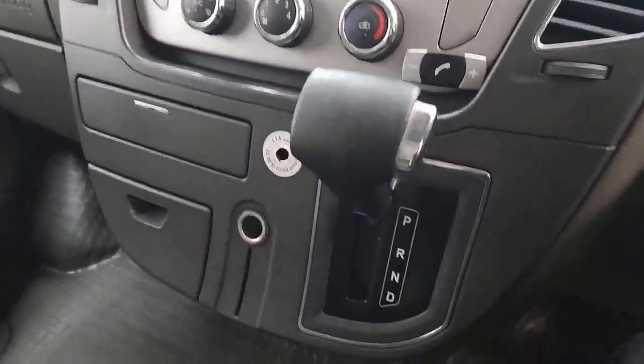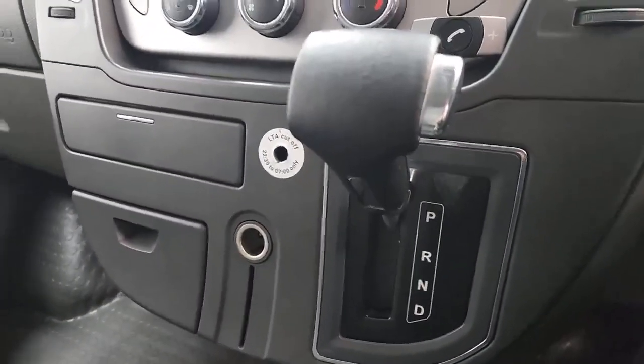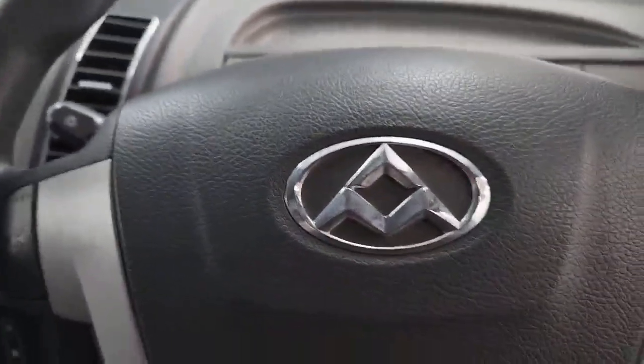You've got a four-stage automatic gearbox: park, reverse, neutral, and drive. Looking at your controls behind the steering wheel, indicator and lighting controls are on the left stalk, and wipers on the right. So let's start the van up.